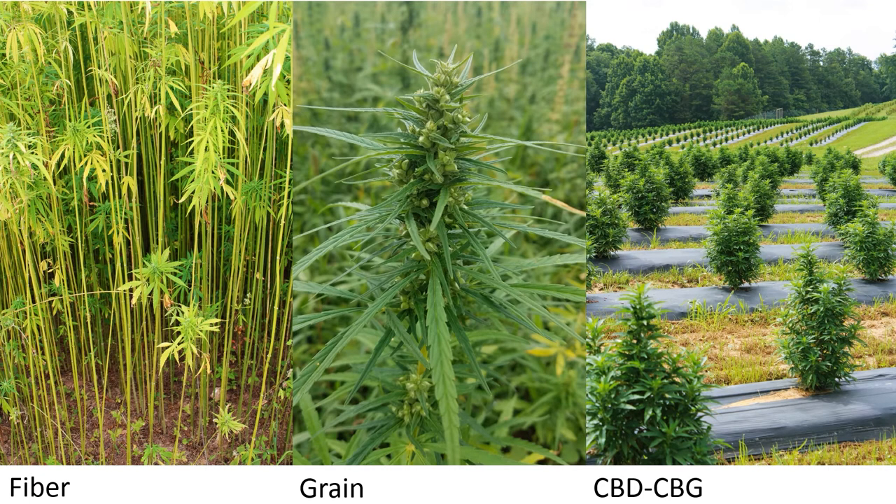In terms of hemp and the types grown in fields and greenhouses, we can break it into three types: fiber hemp, grain hemp, and those grown for floral material. Fiber and grain hemp is grown in very close proximity with heavy seed spacing, whereas CBD or CBG hemp grown for cannabinoids is grown more like a horticultural crop — outdoors or indoors, on raised beds, flat rows, or on plastic. There are a lot of different approaches, with many growers using the tobacco model.